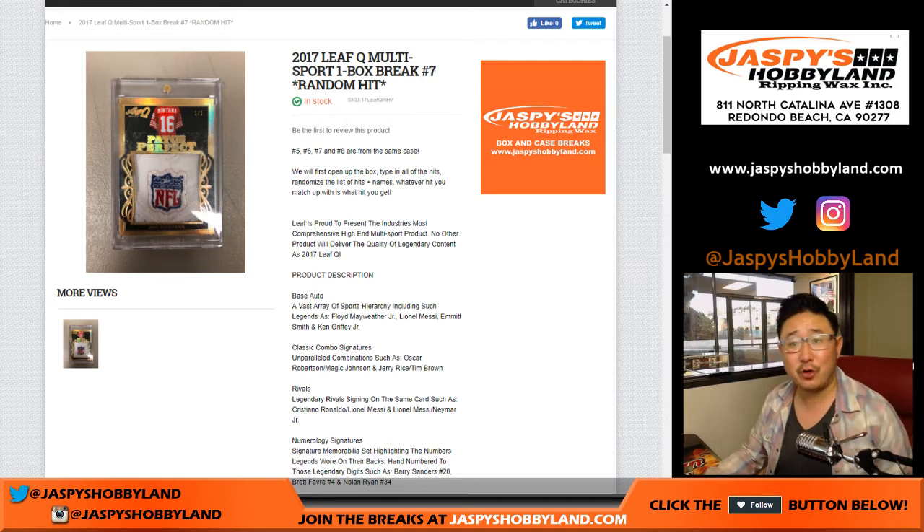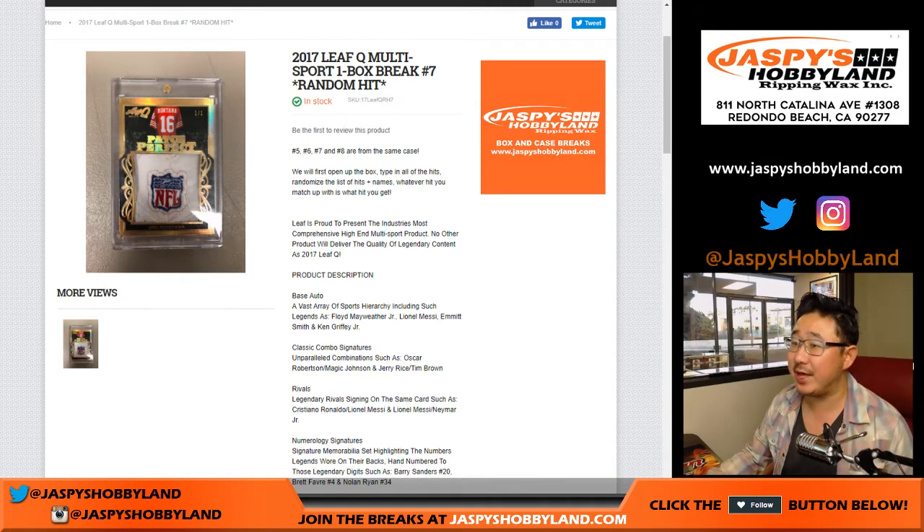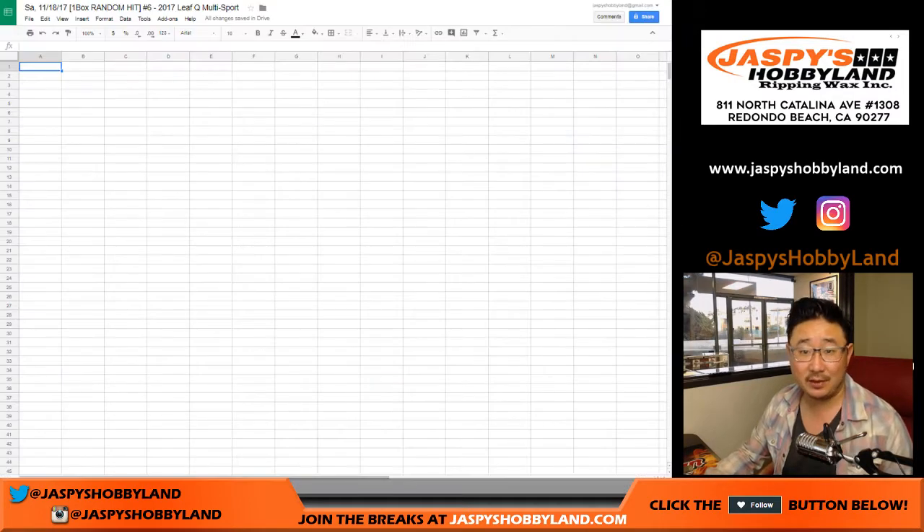Good afternoon everyone, happy Saturday. Joe from jazzpiecehobbyland.com doing 2017 Leaf Q Multisport — one box random hit break number six. Next one's already in the store, and number six is up there.